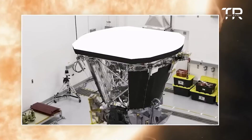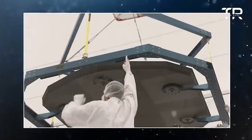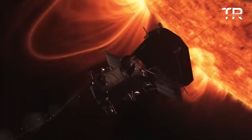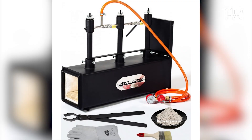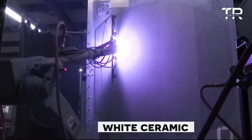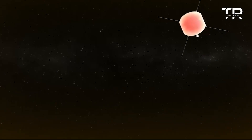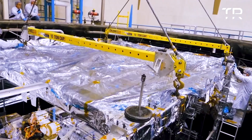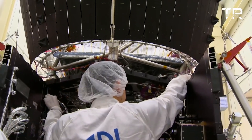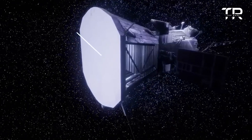That means the heat shield, which protects most of the instruments on board the probe, will only be heated to about 1,644 degrees Kelvin — 1,370 degrees Celsius, or 2,500 degrees Fahrenheit. The sun-facing side is painted brilliant white in ceramic paint to deflect as much of the sun's light as possible. It's about 2.4 meters (8 feet) in diameter, and the shield weighs just 72.5 kilograms (160 pounds) because of the lightness of the foam.